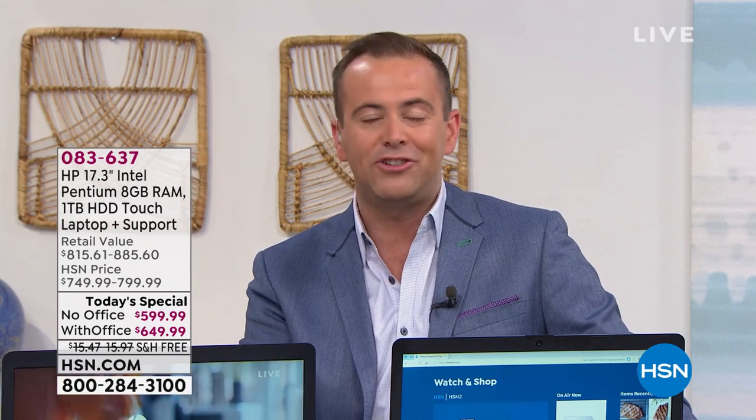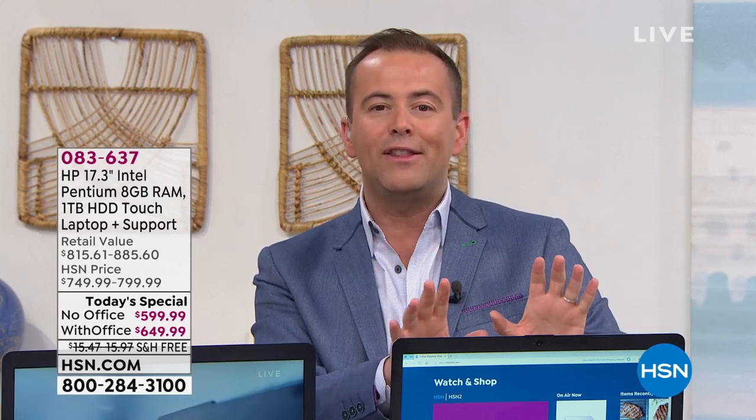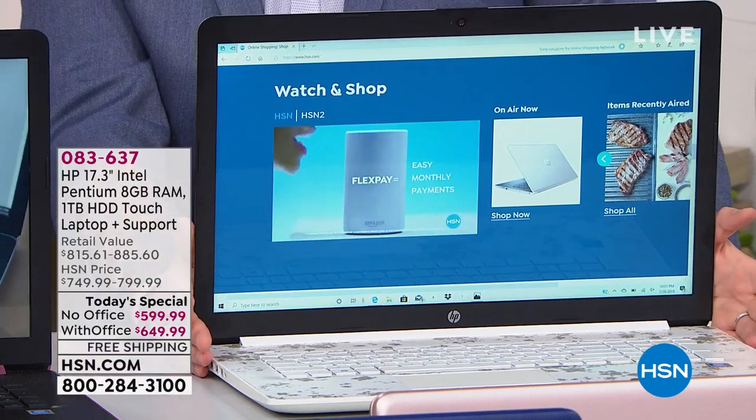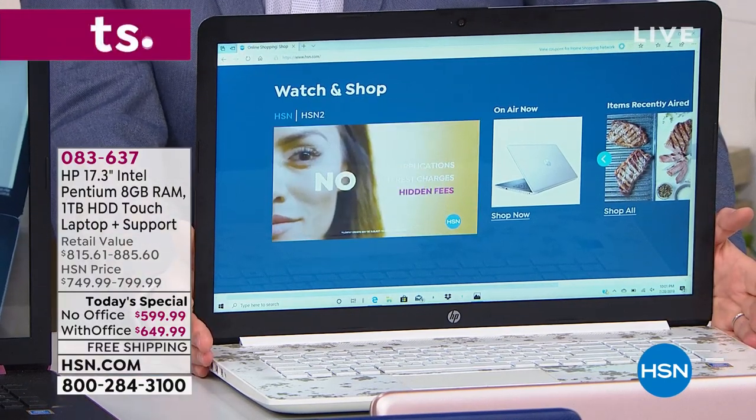What a big day it's been today. It is the last and final big screen today's special of the year. That means 17 inches of viewing pleasure, working pleasure, more real estate to do more, and a screen that goes above and beyond because it's touch. This is our best buy of the day and we are down to the final few hundred.